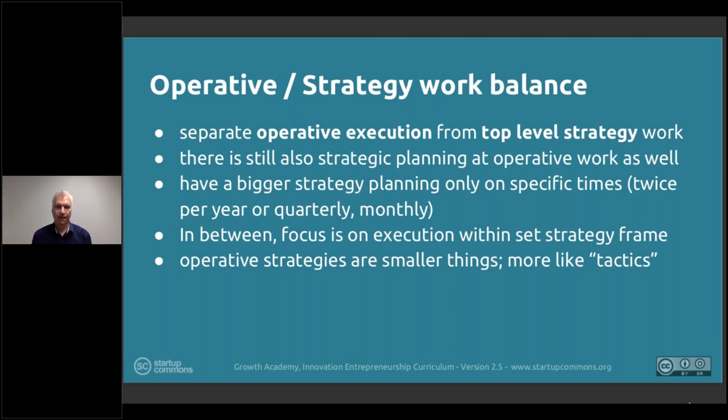Of course there are always smaller strategic decisions closer to operations — should I use phone or email, should I do this today or tomorrow, do I send it as an attachment or as a link? Those are minor. But bigger things that impact everyone — changing a company name, changing a tagline, changing the pricing, changing a process, removing or adding a step — those are significant.